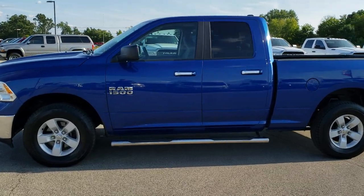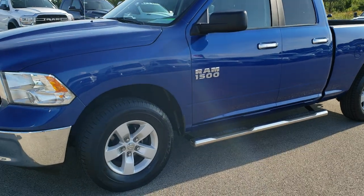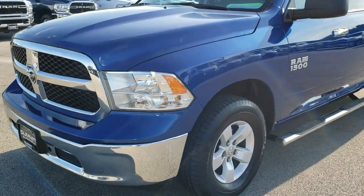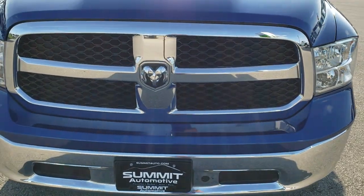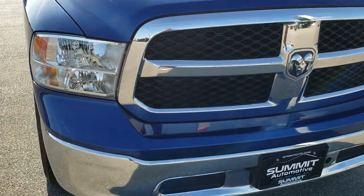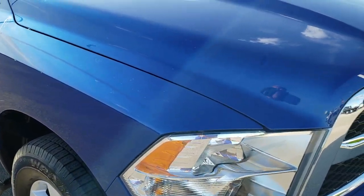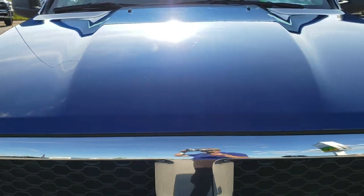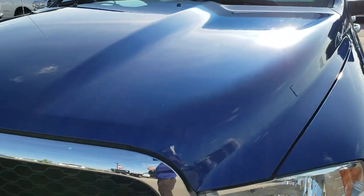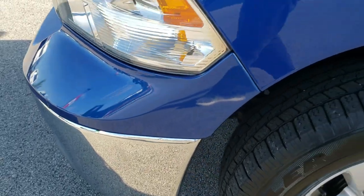This is stock number 9T239B. We are here at Summit Automotive in Fond du Lac, Wisconsin, your new and used light duty truck and Ram headquarters. Today we are checking out this super clean 2017 Ram 1500 quad cab six and a half foot short box. This truck has the 3.6 liter V6 Pentastar motor and from this HD video you will be able to tell that this truck is extremely clean all the way around.